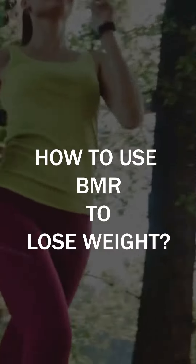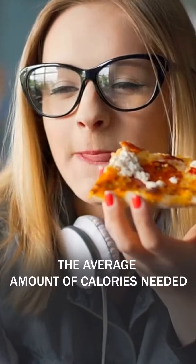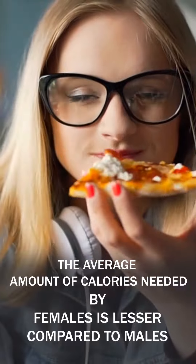Basal metabolic rate — how to use BMR to lose weight. BMR is defined as the amount of calories your body needs to function normally and healthily daily. The average amount of calories needed by females is lesser compared to males.